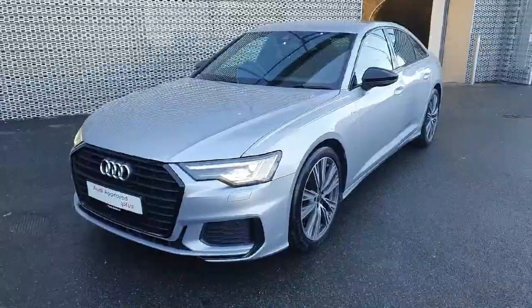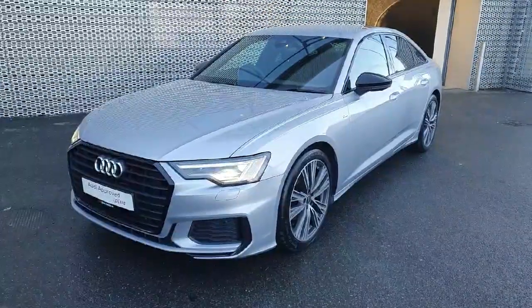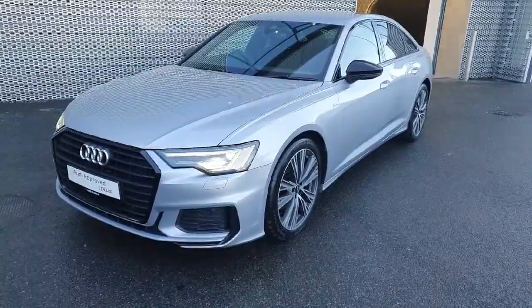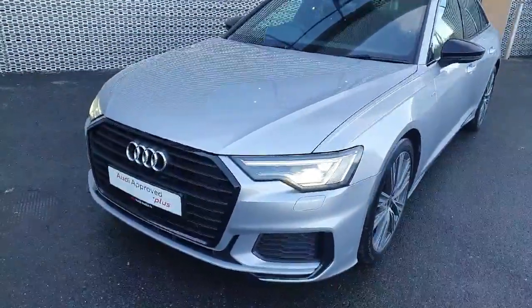Hello everyone and welcome to Audi Approved Online. My name is Dave and we are here in Audi North Dublin where today we're taking a look at this beautiful 2024 Audi A6 S-Line. This 2.0-litre diesel TDI has 204 brake horsepower and is finished in this beautiful floret silver.